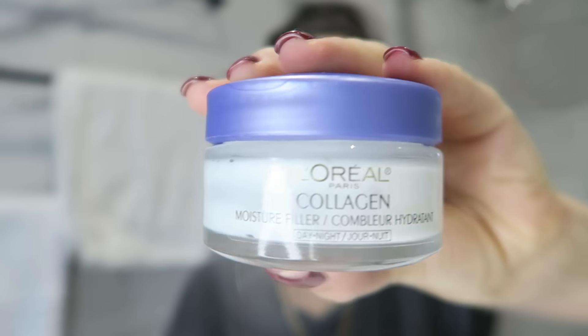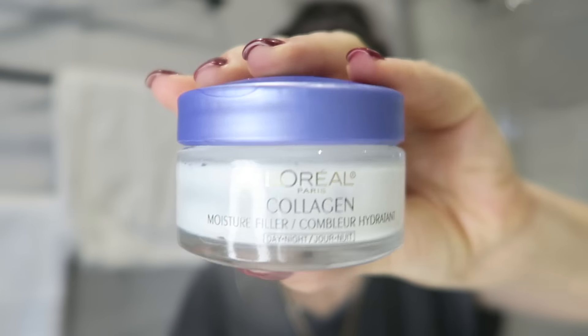The second product I want to introduce you guys to is the L'Oreal Collagen Moisture Filler. This is a day or night moisturizer. Basically anything that says collagen on it is a winner for me because I want to inject as much collagen back into my skin as possible.